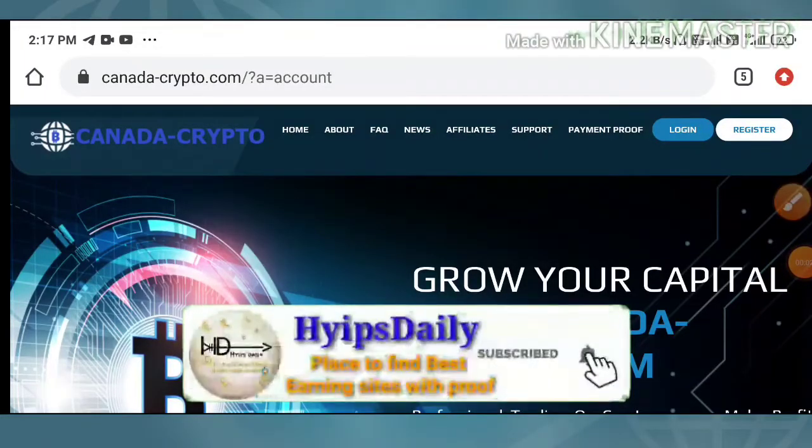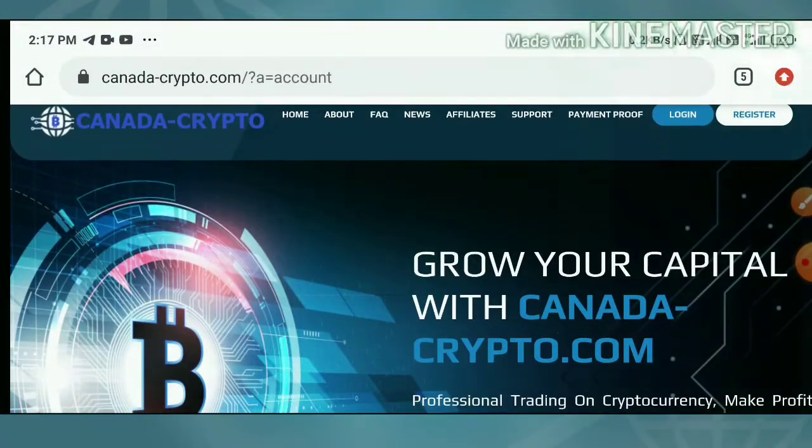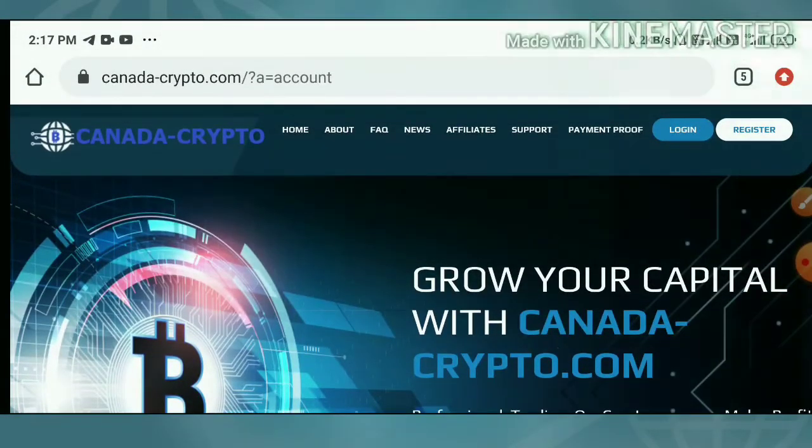Hello friends, my name is Murvan Keiji. You are watching my YouTube channel Hypes Daily. Welcome back to our YouTube channel friends. In today's video we're going to discuss a brand new one dollar investment site which name is called canadacrypto.com.